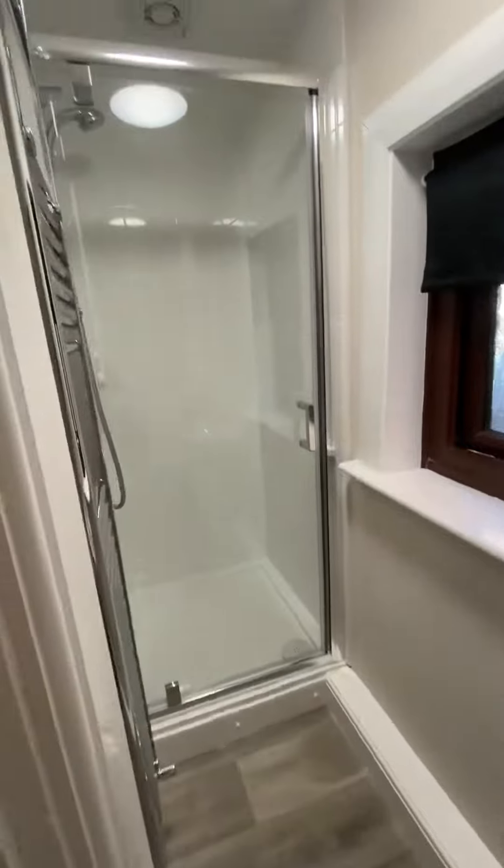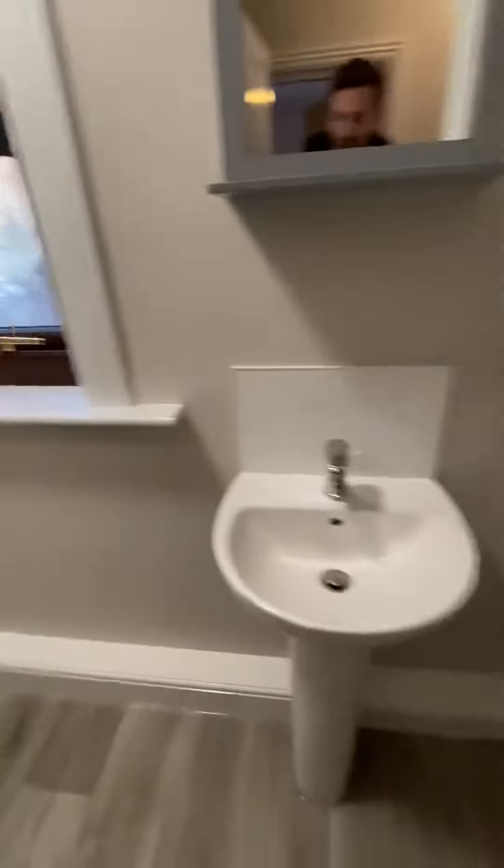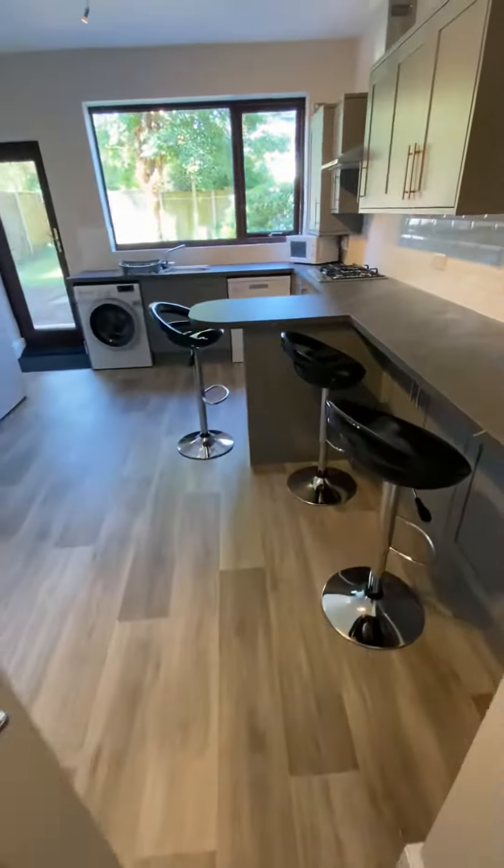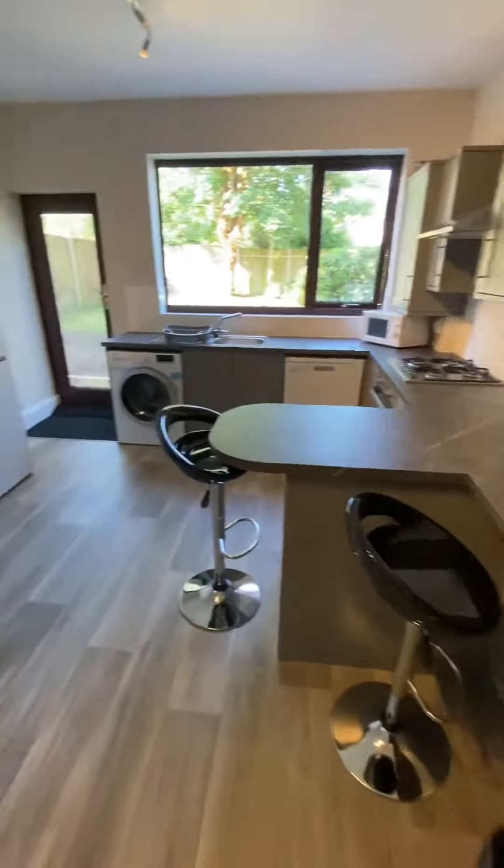Brand new shower room. Downstairs, taking you into bedroom two — this has got French doors out into the garden. It's a huge room, and you can see all the chrome fittings on the handles. This is the main communal area.